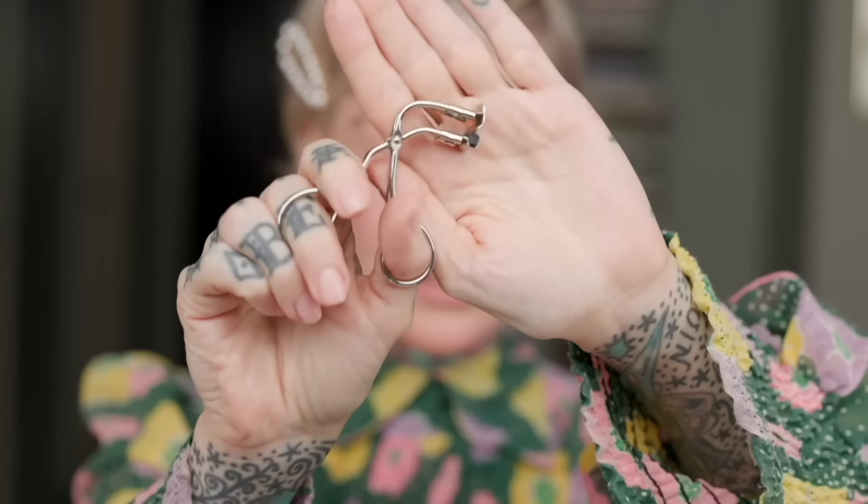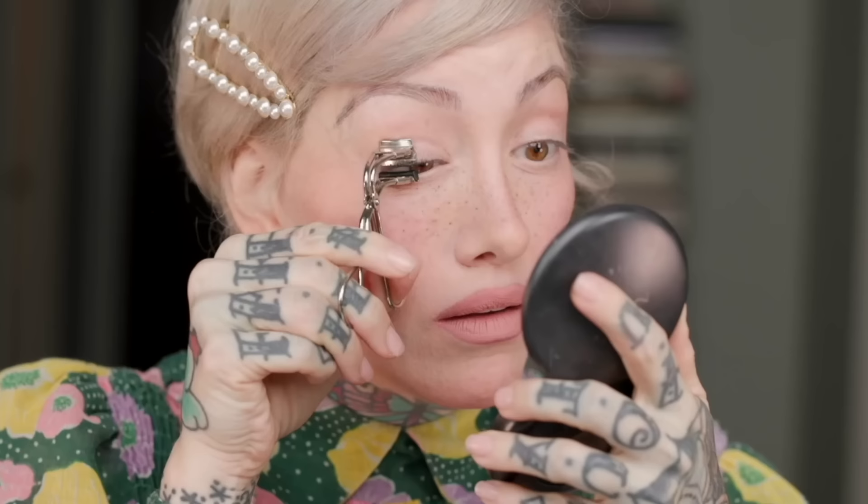I actually have an arsenal. This is from Shu Uemura, and it's great for makeup artists. But if you are someone who really wants to lift the corner of your lashes, you can go in with this little baby. It's a little scary looking, but it'll really get that corner.